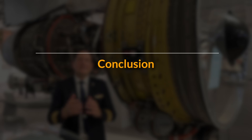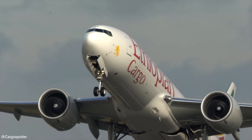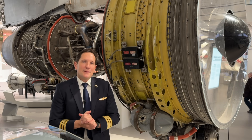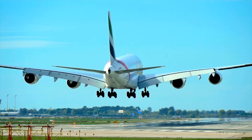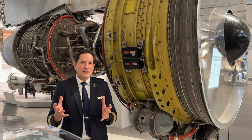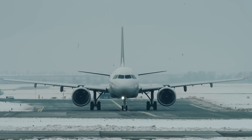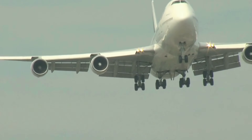In summary, the turbofan engine is a revolutionary advancement in jet engine technology. It combines the power of a turbojet with the added efficiency of a large fan that pushes air backwards, bypassing the engine core. This design enables modern aircraft to fly more efficiently than ever before, reducing fuel consumption and noise. From commercial airliners to military jets, turbofans power much of the aviation world today. Thanks to their continued development, air travel has become more accessible, cost-effective, and environmentally friendly.